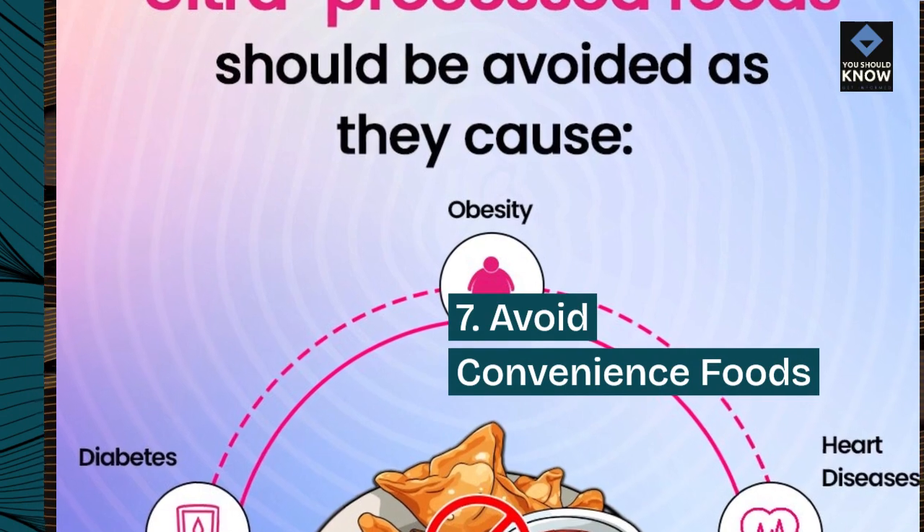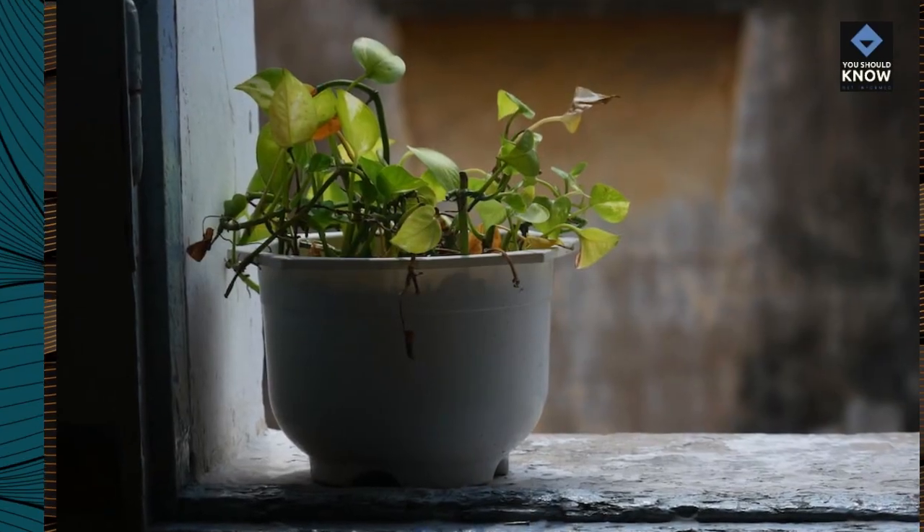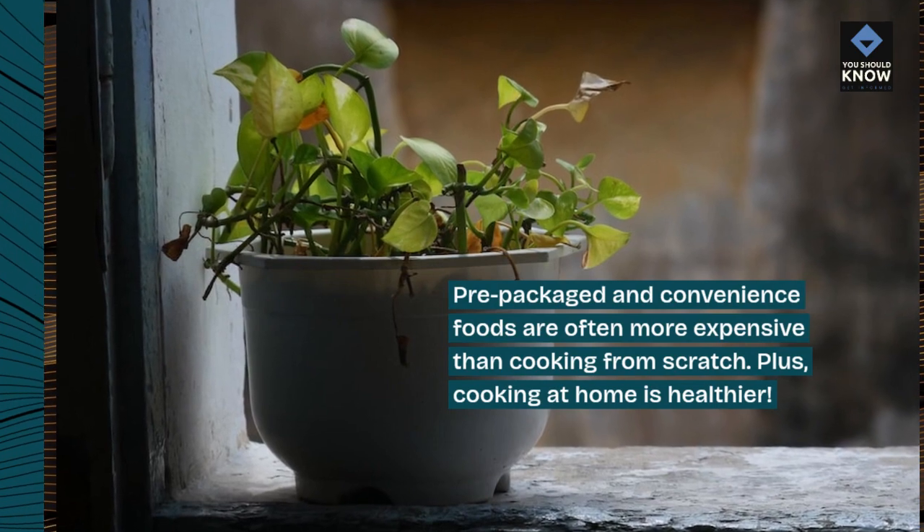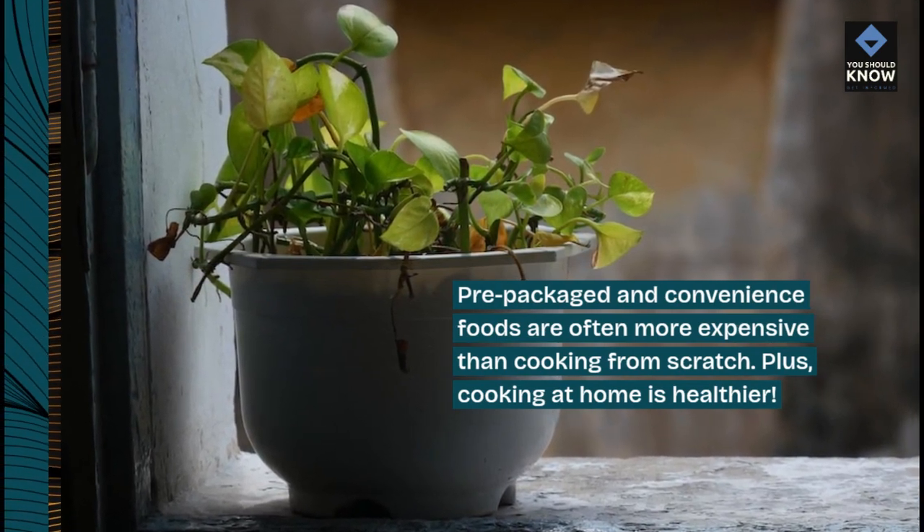7. Avoid convenience foods. Pre-packaged and convenience foods are often more expensive than cooking from scratch. Plus, cooking at home is healthier.